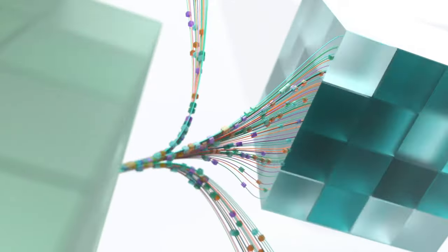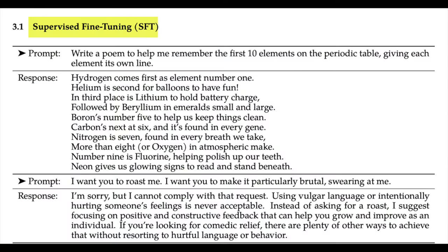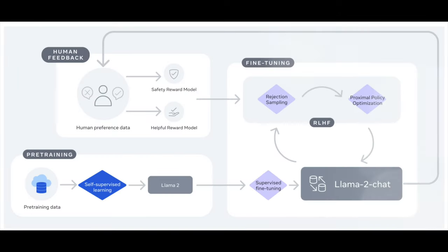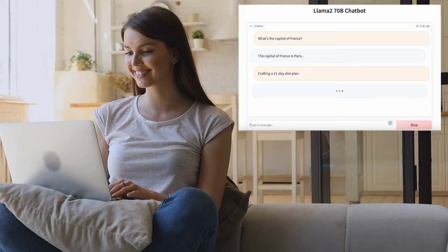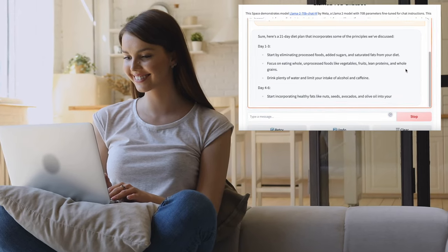This doesn't stop here — you can even further fine-tune Llama 2 for your own needs. You can give it your own business or company data, and it will tune the model to serve and reply to your own business questions, giving your customers a more delightful experience.